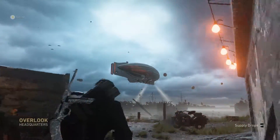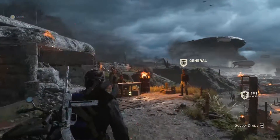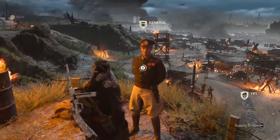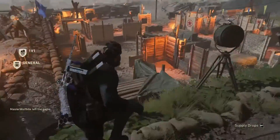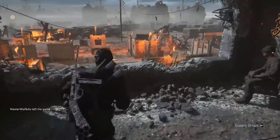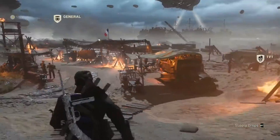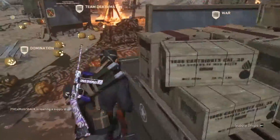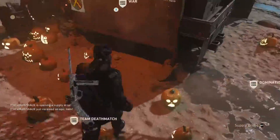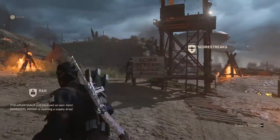I have to give Sledgehammer Games big props for actually changing the headquarters for every event, because it fits well with the theme. I'm really glad the headquarters looks all Halloween-themed — you have jack-o'-lanterns all over, it even says Halloween Scream on fire around the headquarters, and of course we have Candy Corn there too. I mean, you can't have a Halloween theme without Candy Corn, right? But anyway, that's enough about Candy Corn.